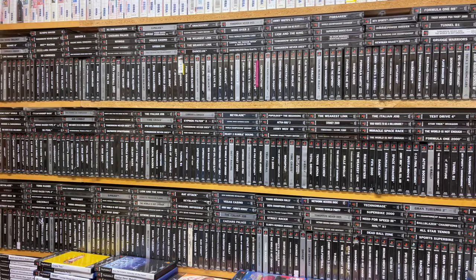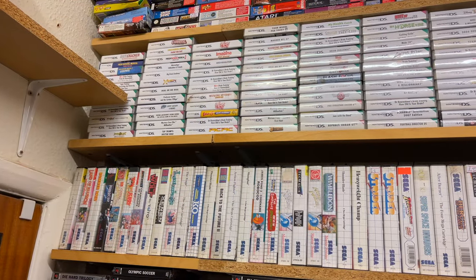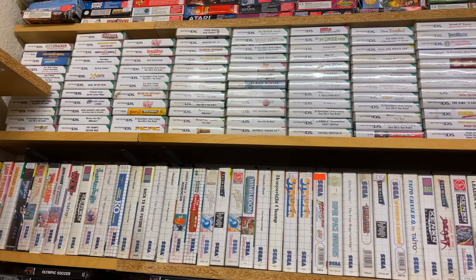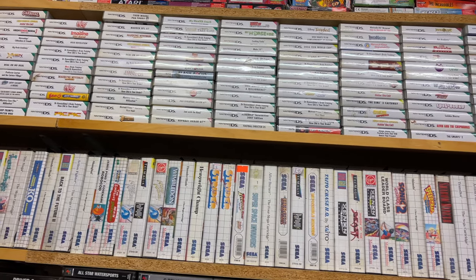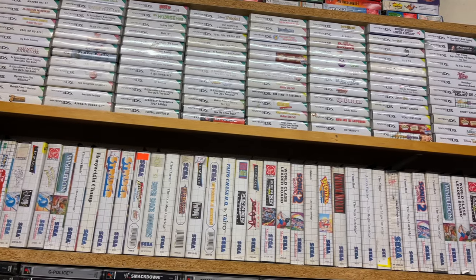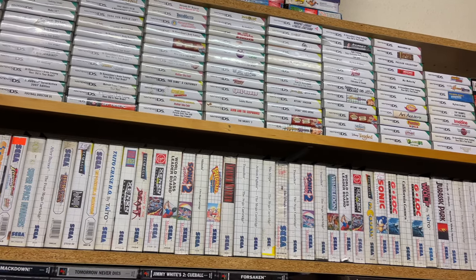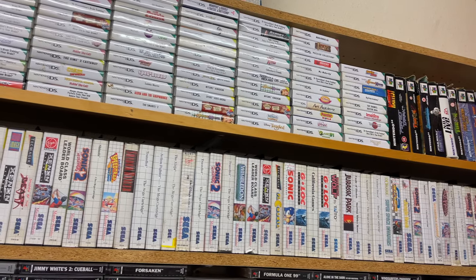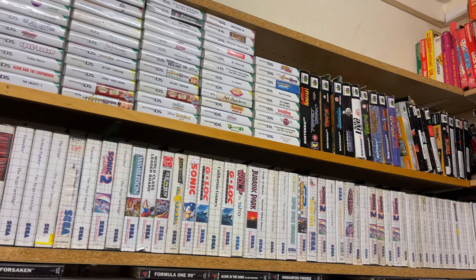I can also see Ecco the Dolphin and Crazy Taxi on the PS2, plus Ridge Racer Type 4 in the corner. Here we have some DS games and some Master System games as well. On the Master System shelf, Super Space Invaders might be interesting to see what they did with it. There's Xenon 2 Megablast — always a great game no matter what system you play it on. Of course Sonic 1 and Sonic 2, both fantastic games on the Master System. I actually prefer Sonic 1 on the Master System over Sonic 2 on the Mega Drive, believe it or not.